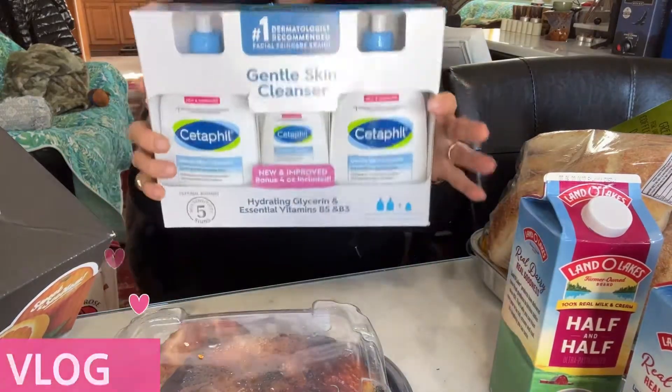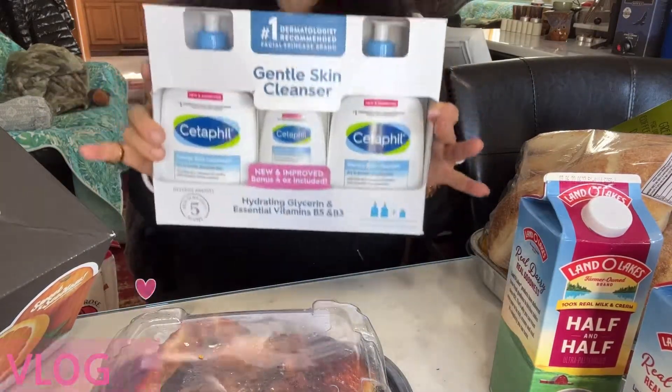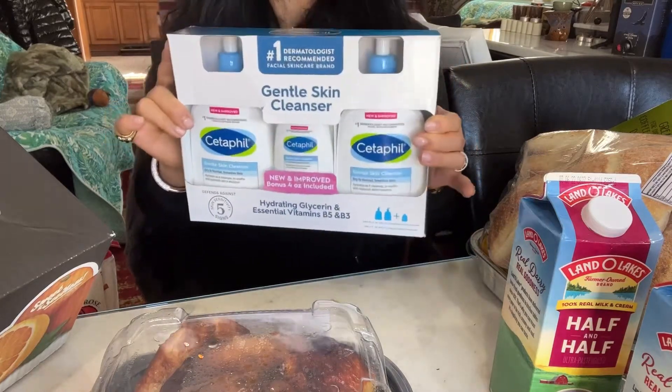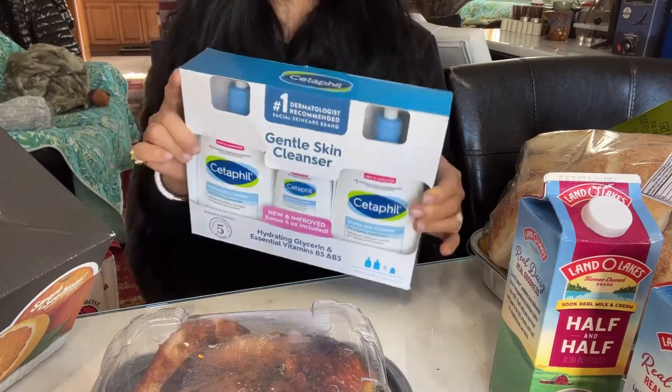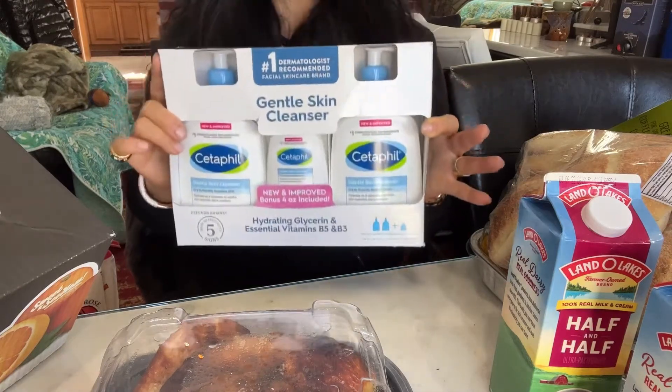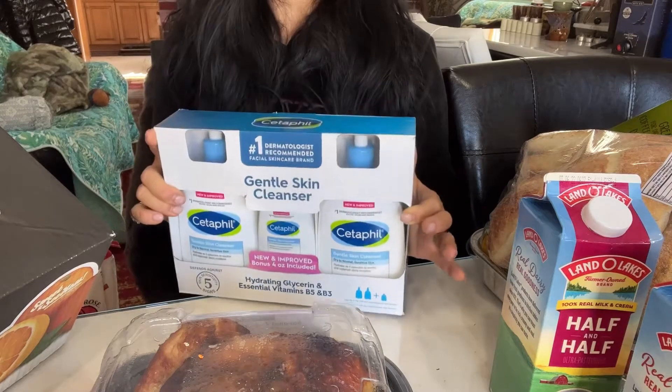This is CeraVe. This is brand new, just came out. I never saw it before. This is a wash soap for your body or you can wash your face — your whole entire body. Oh my god, I can't wait to try it. I really love this brand so much.